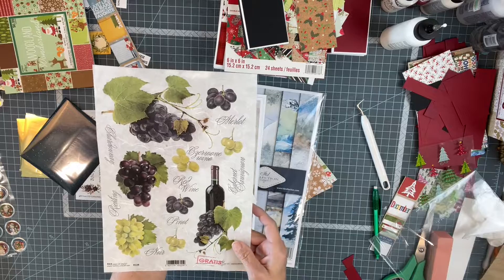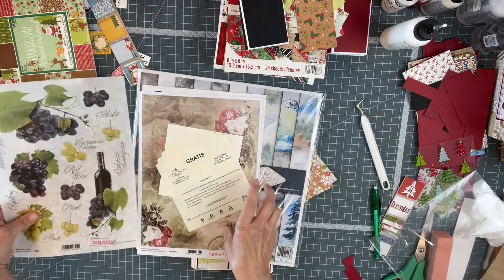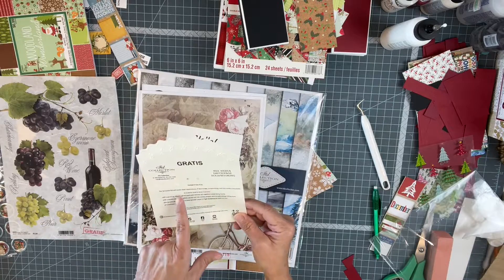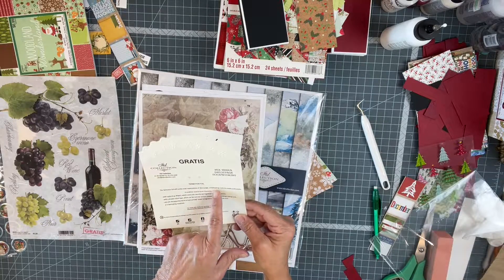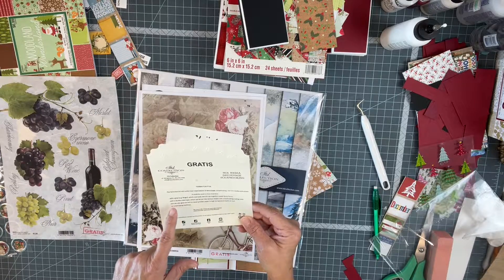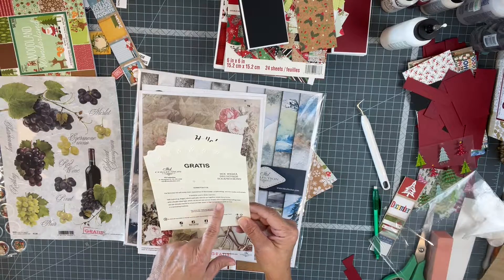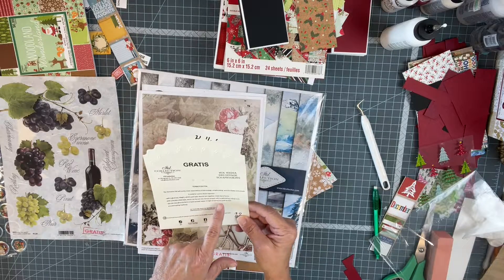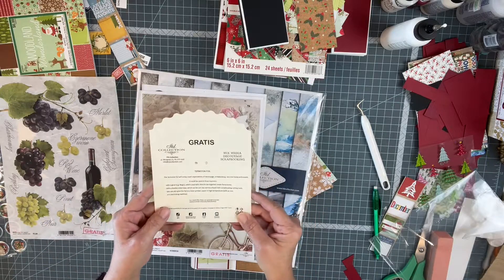Pinot noir — this is beautiful. It says the foil will surely meet the expectations of decoupage, scrapbooking, and mixed media enthusiasts. You could use glue or double-sided tape, which can be cut into various shapes when scrapbooking. You can also use glue to apply the foil to laser-printed paper at high temperatures with an iron. I'll have to read that more.